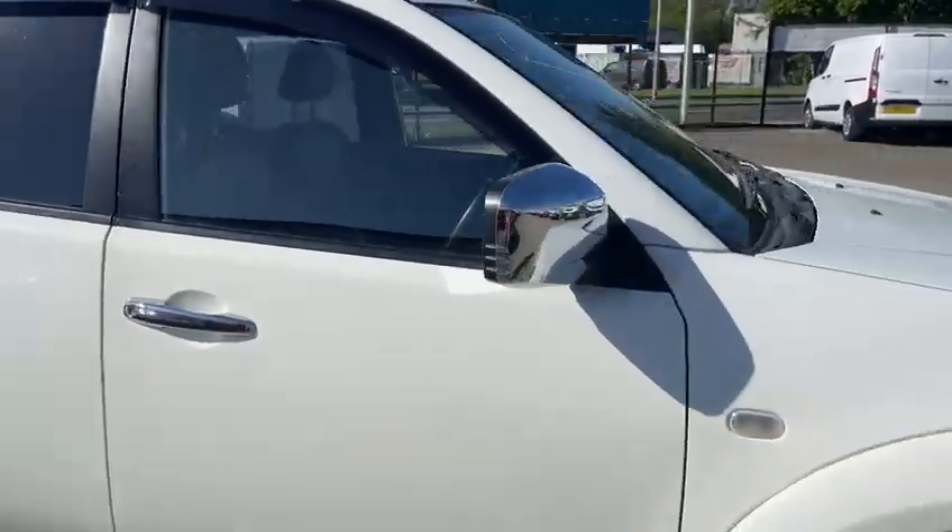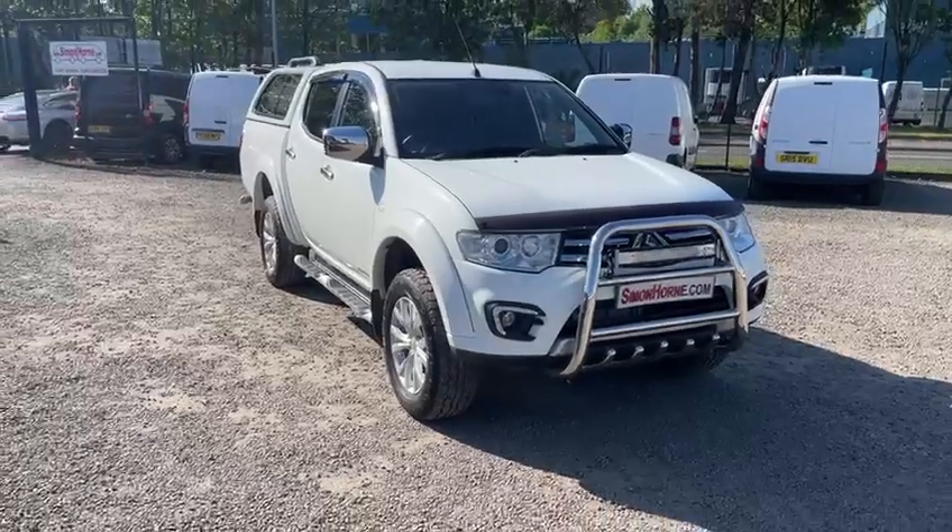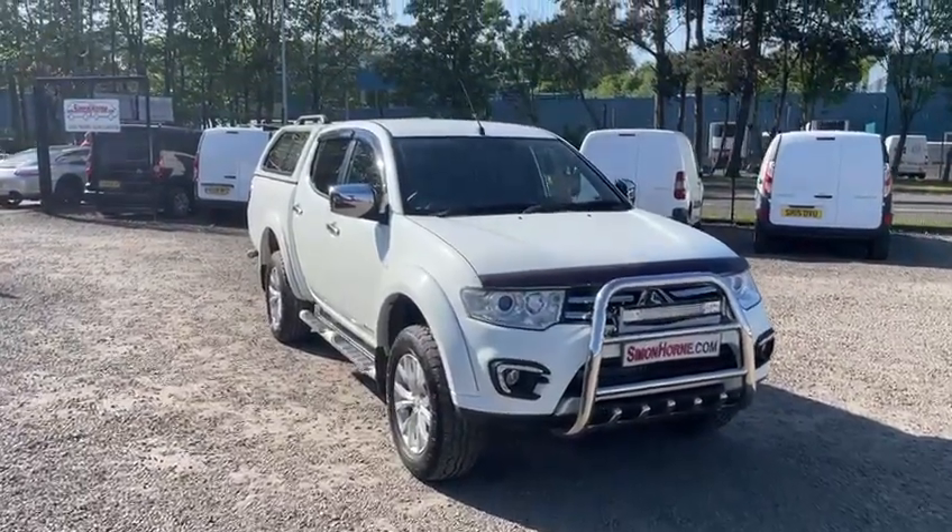All in all, a fantastic pickup. For any more details or to arrange a viewing, please contact us on 01738 447333. Thanks again.